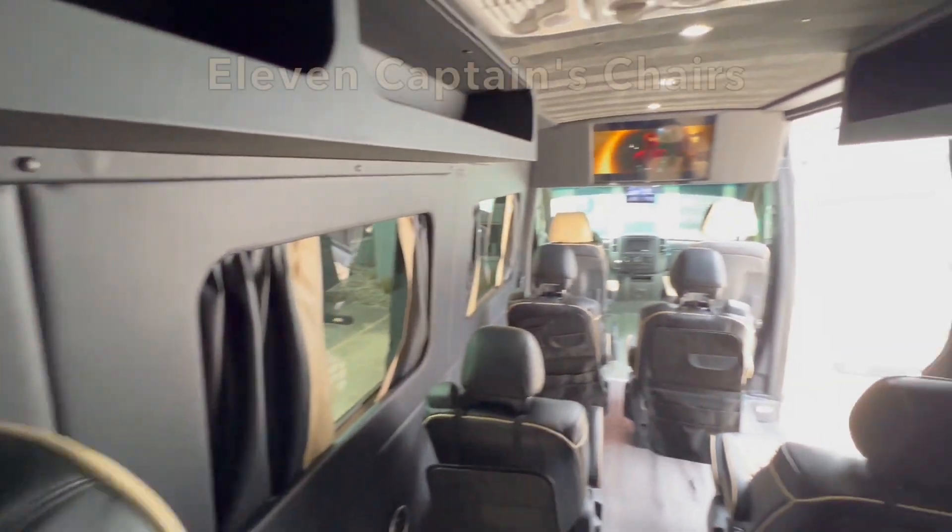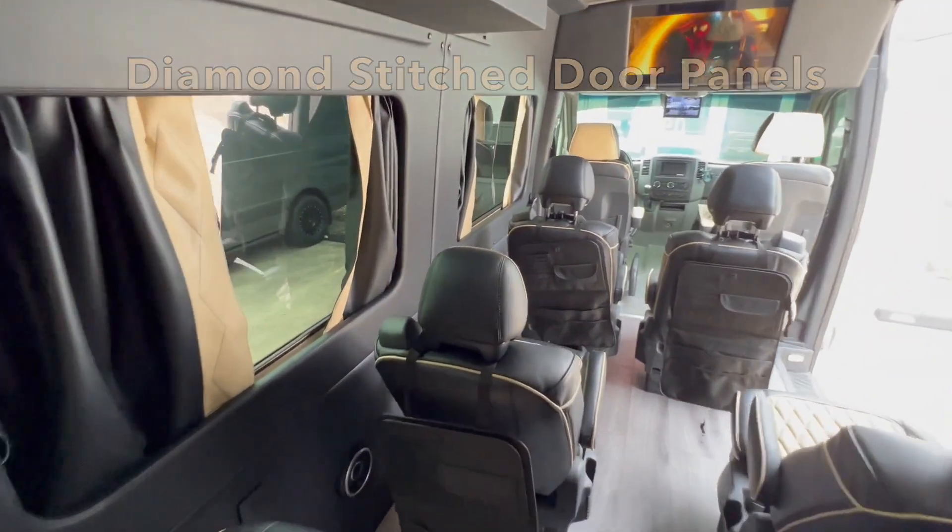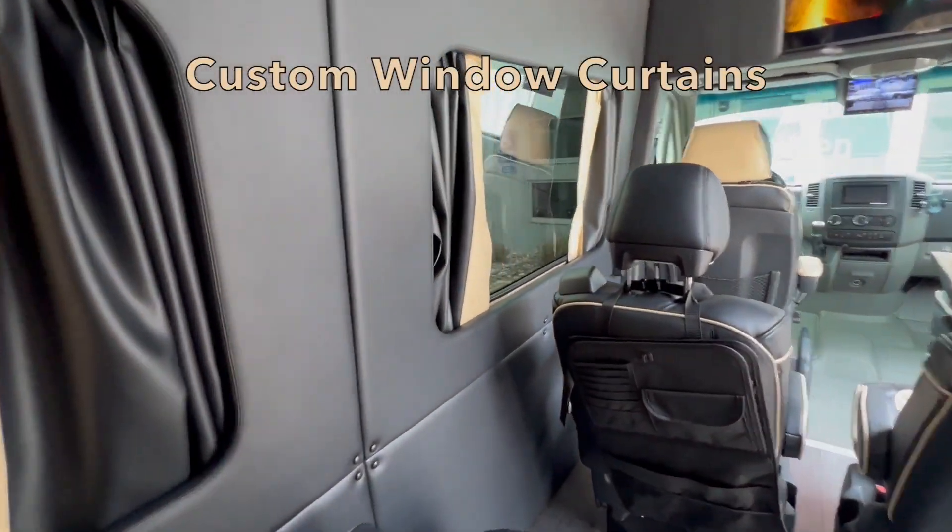The upholstery upgrade includes 11 captain's chairs with 9 that recline, diamond-stitched door panels, custom storage pouches, and custom window curtains.